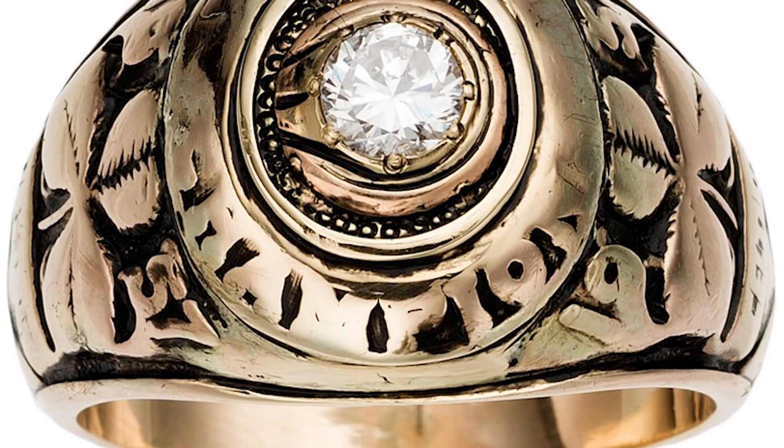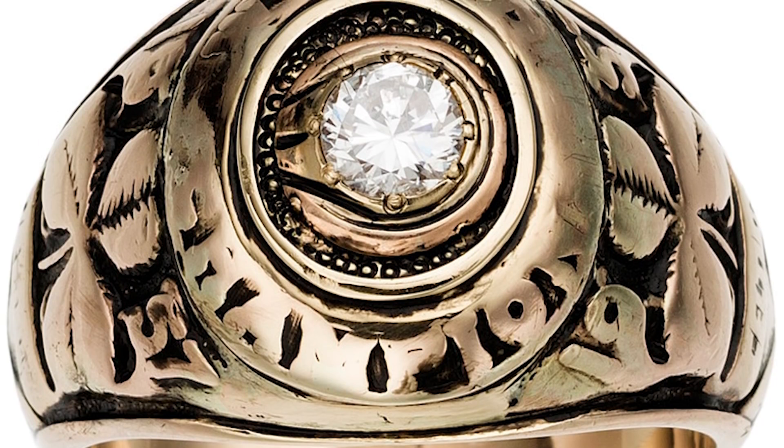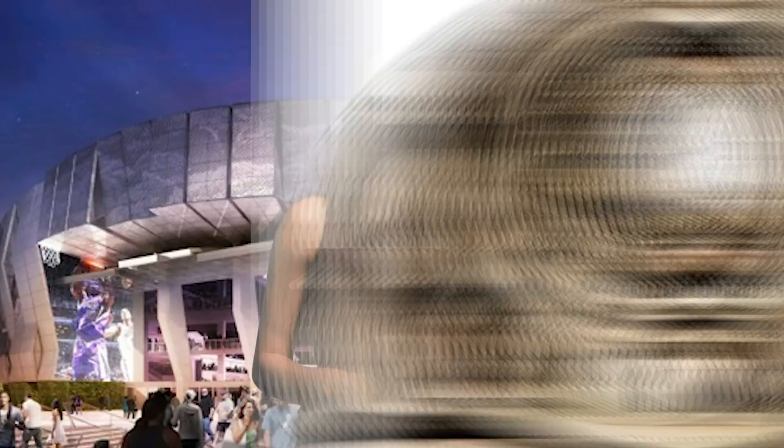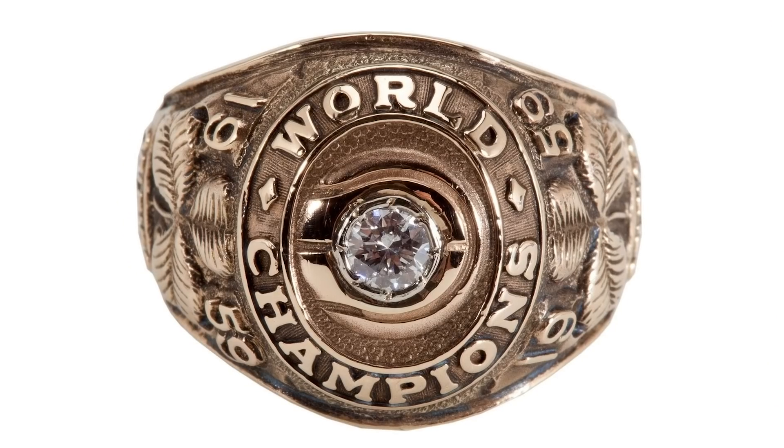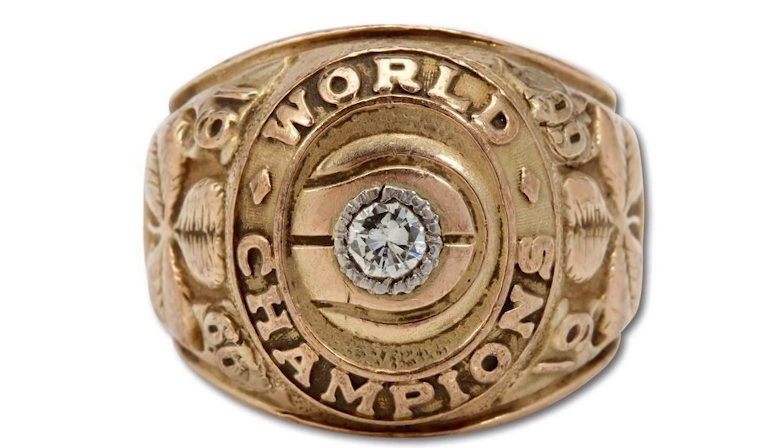By the time we get to the Celtics ring in 1957, the design has gotten a little more elaborate, with a larger diamond and more detailing on the sides. The Celtics proceeded to bring home every championship ring from 1959 to 1966 — an astonishing eight-year streak. The man with the most NBA rings to his name is Bill Russell, who played center for the Celtics during this era. The bummer is the rings look basically the same across all those years, which really limited Russell's accessorizing.